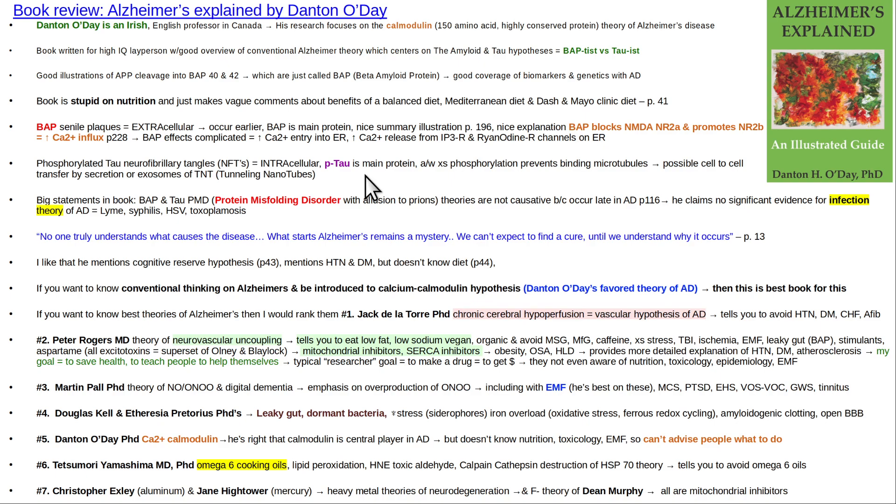Danton O'Day thinks calmodulin, the intracellular calcium binding protein and enzyme, is the most important thing, and he's right that it's in the middle of everything. But here's the problem: that occurs late. It's like a basketball game where one team is already ahead by 30 points and they've put their scrubs in — garbage time. What really matters in figuring out dementia causation is the earlier events that lead to all the other problems.